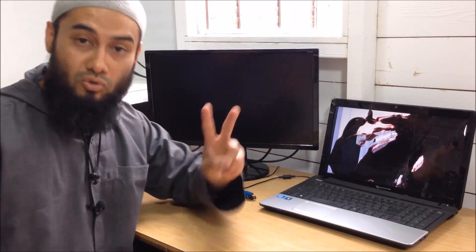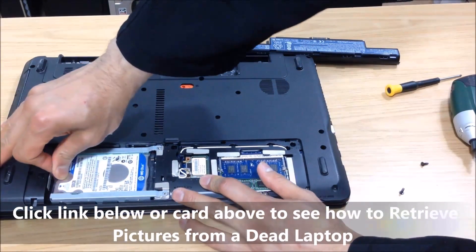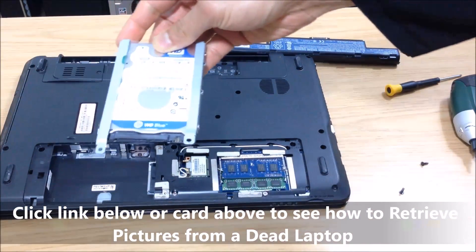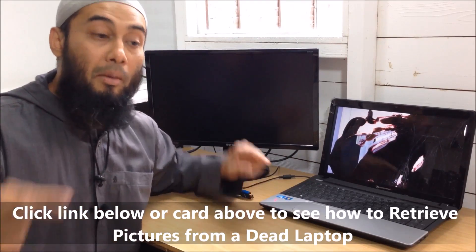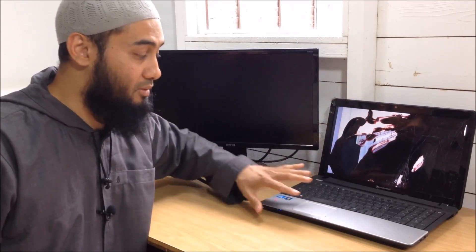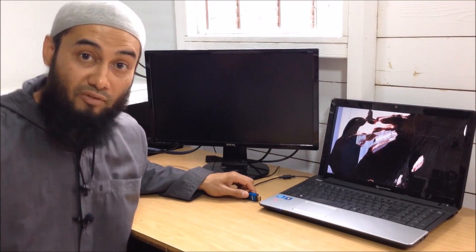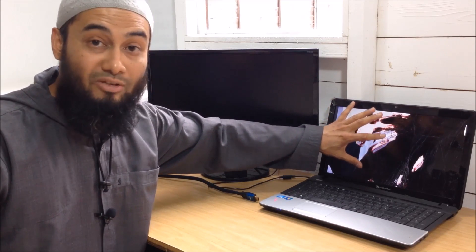So what we're going to do — today my job is twofold. First I need to try and retrieve his pictures from the hard disk if it's not beyond repair, if it's still physically accessible. I'm going to show you that in a second video. But right now the first job is to assess this laptop whether it's worth repairing or not. The first assessment to be done is: does this LCD need repairing?